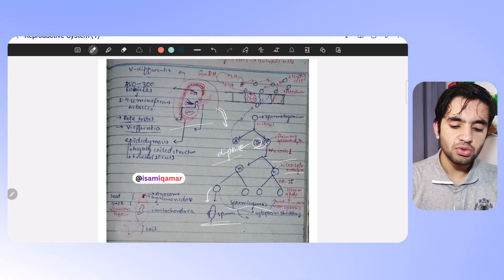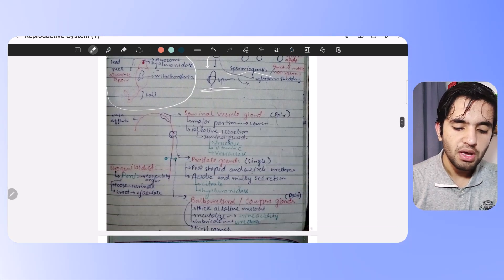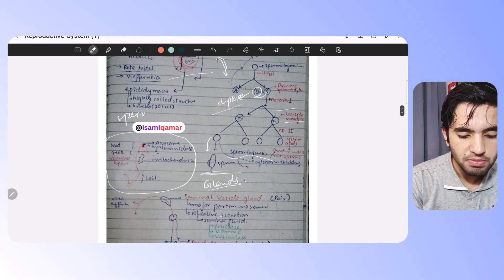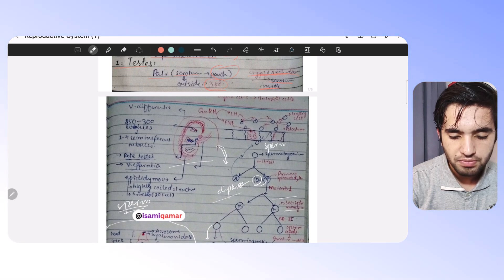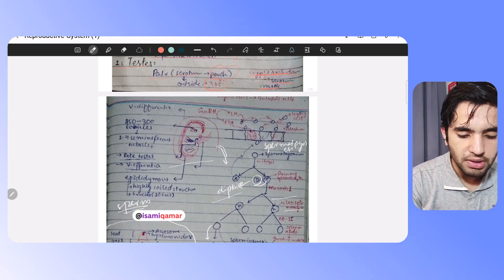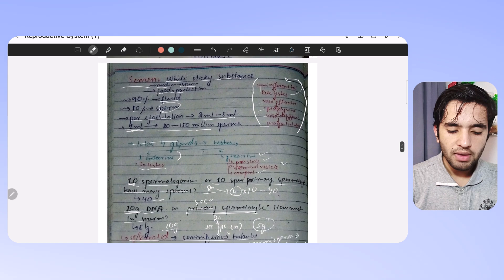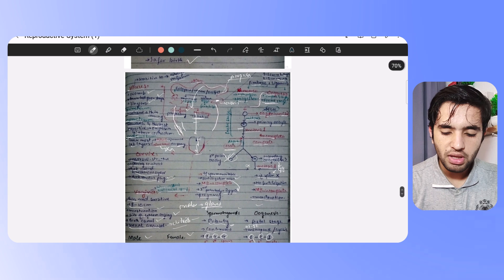Here the sperm structure is written — every part of the sperm — and then there are glands, which I have categorized. There's sperm, then spermatogenesis, then the tubules — everything is summarized here. Then there will be a section on semen, followed by the female reproductive system.